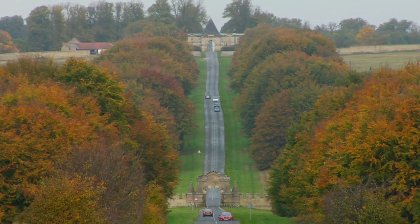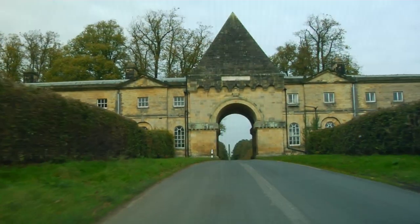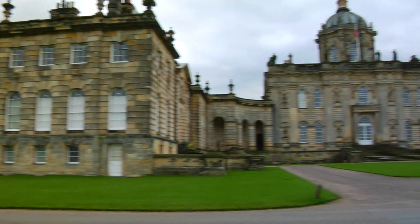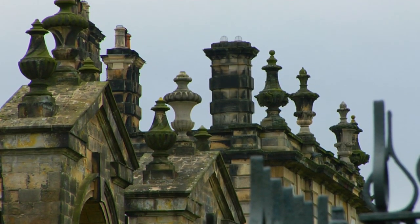Even the driveway — what's called the Avenue, a five-mile beech-lined road — is more than impressive. Once you reach Castle Howard, both the outside and inside are striking, and there's a world of intriguing stories and anecdotes that history expert Jane Blunt relays on our tour.